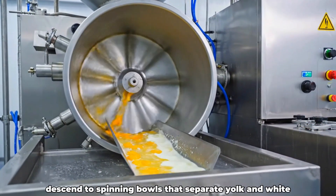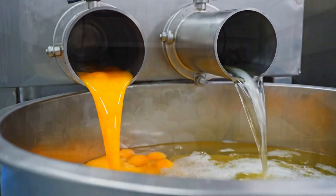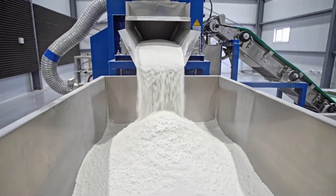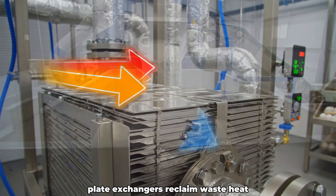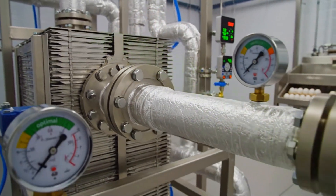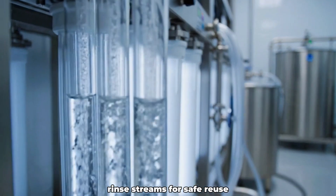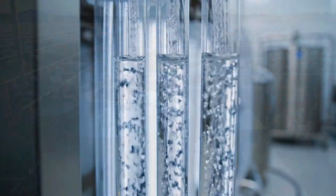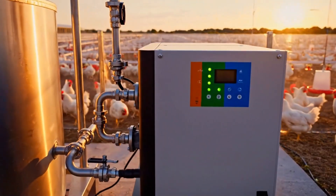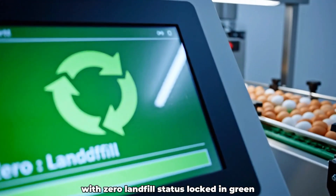Crack rejects descend to spinning bowls that separate yolk and white for industry use. Shell crushers thunder softly, turning husks to calcium grit for feed and fields. Plate exchangers reclaim waste heat and push energy back into the washers. The water loop closes as membranes polish rinse streams for safe reuse. Digesters bubble the sludge into biogas while generators spin quietly, and the dashboard seals the quarter with zero landfill status locked in green.